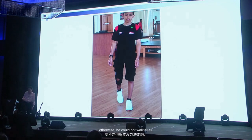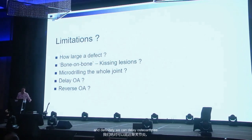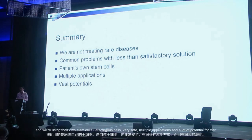To summarize: kissing lesions can be treated, we can micro-drill the whole joint — I've drilled 80% of some knees and they do well. We can definitely delay osteoarthritis and perhaps, with sustainable results, reverse osteoarthritis. Day to day we're treating a lot of common problems using the patient's own autologous stem cells — very safe, multiple applications, and a lot of potential.